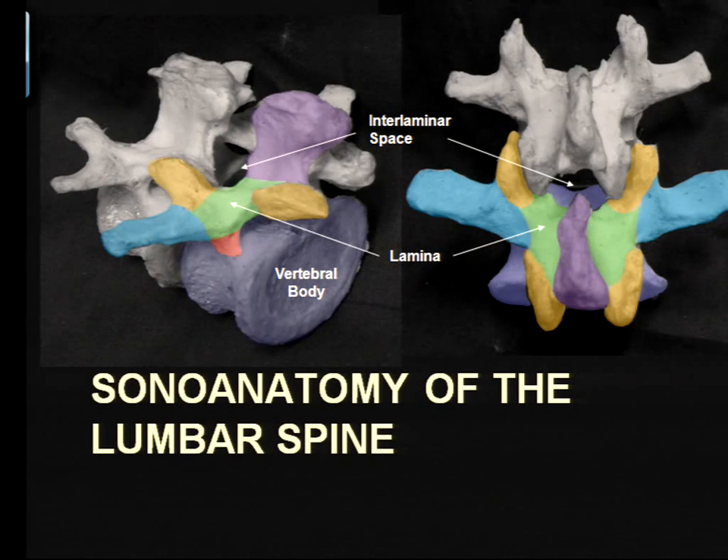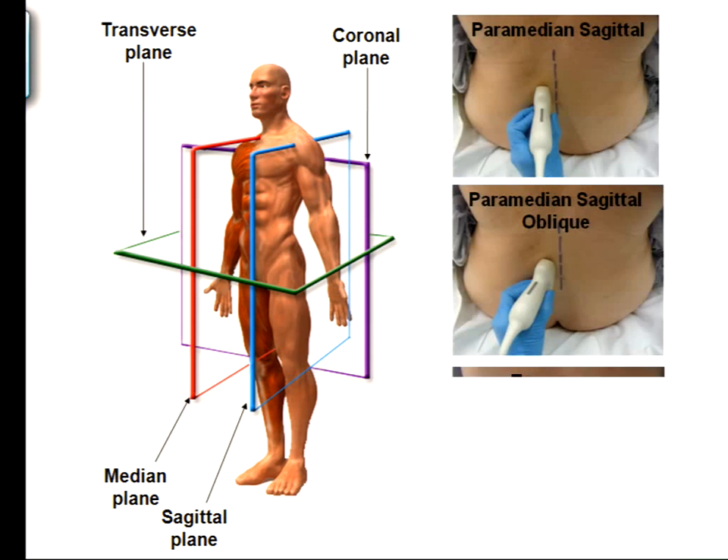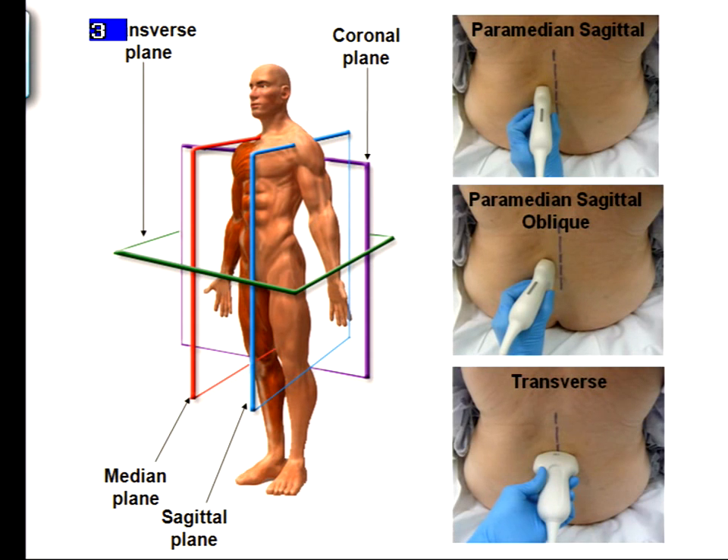Let's turn now to look at the sonoanatomy of the spine. I'd like to go through it in a systematic way so you get a good understanding. These are the planes of imaging we currently use most commonly when trying to do central neuraxial blockade. The probe is either placed in a paramedian sagittal or paramedian sagittal oblique plane angled towards the midline, or we turn it into a transverse orientation.